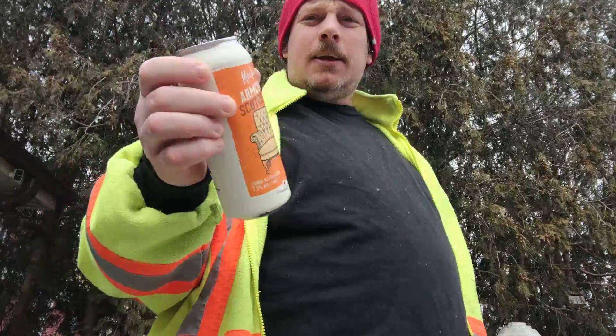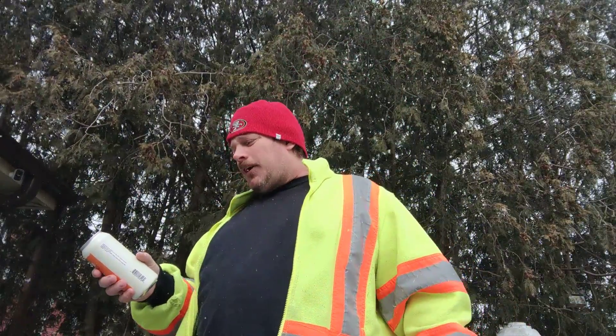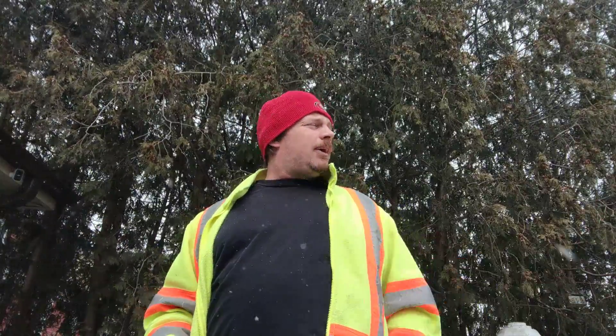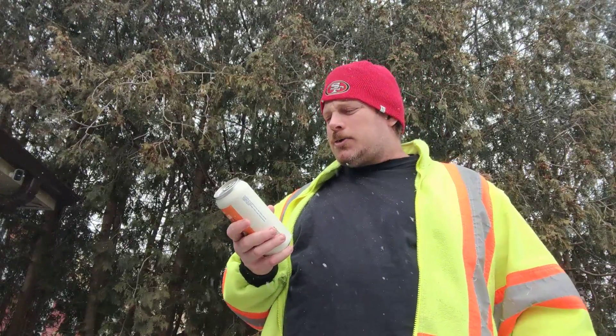Armchair Scotch Ale, 7.5% alcohol. Stoke the fire and settle into a comfy armchair. I don't have one of those. I can't put a fire on, but I don't feel like it. It's the end of the season now, so that's coming down next weekend. To savor the rich and distinct malty flavors of this full body ale.